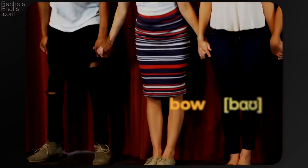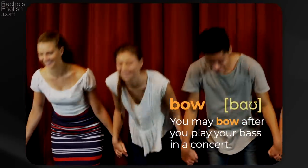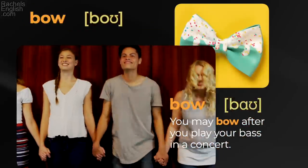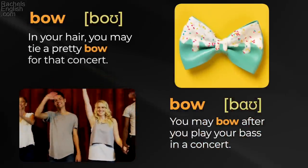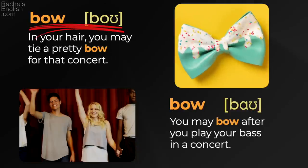'Bow' — it means to bend over, like you may do after a performance. You may bow after you play your bass in a concert. 'Bow in your hair' — you may tie a pretty bow for that concert. 'Bow' / 'bow.'